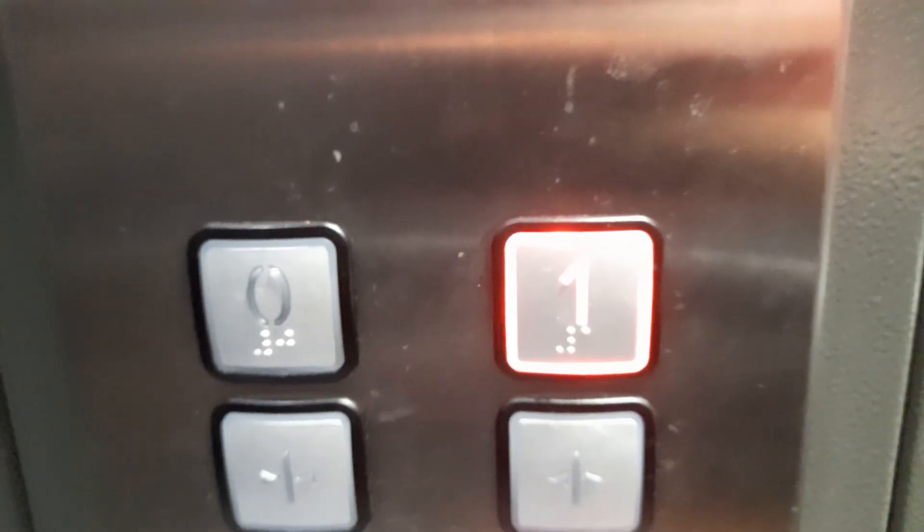Here we are, one — it's going to be these doors. It's a very slow room. First floor. Doors opening. I'll go back down to zero. Doors closing.